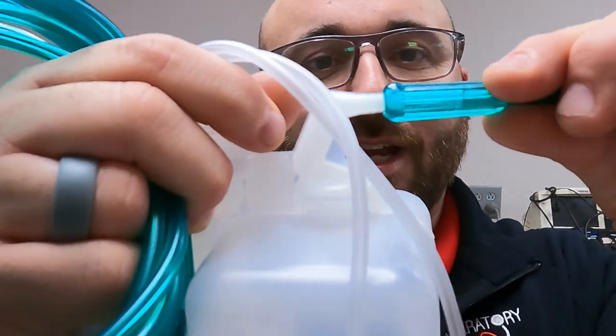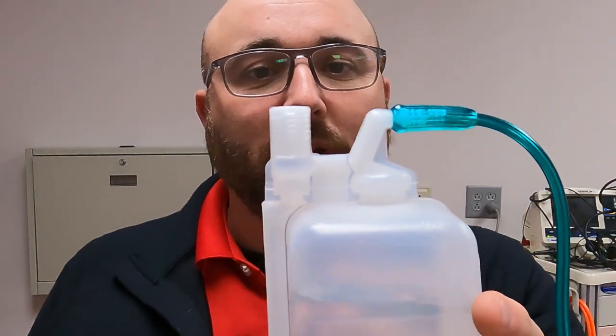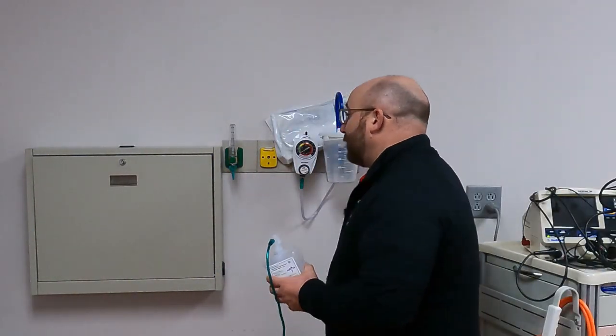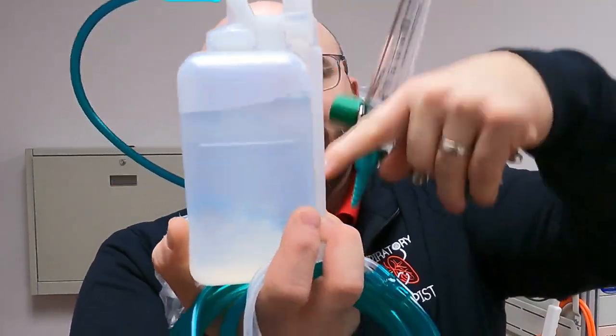So the cannula screws onto the top — a little plastic-on-plastic twist — and that works really well. The next thing is figuring out how to hook the bubbler to a flow meter. One thing I've seen that is absolutely wrong is taking the Christmas tree at the bottom of the flow meter and shoving the bubbler onto it so that the oxygen blows through that way. That is completely incorrect. Let me show you how this properly works.